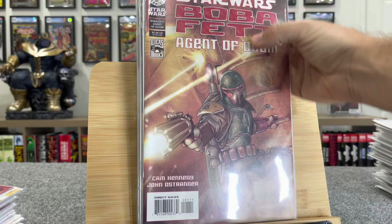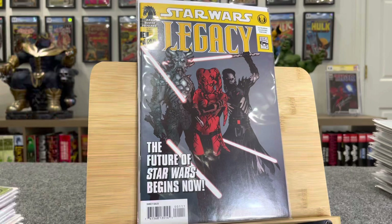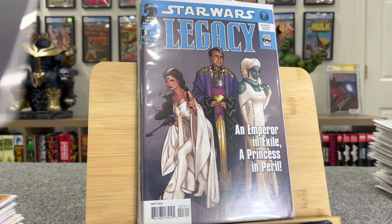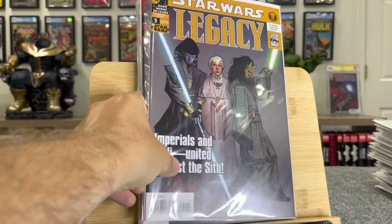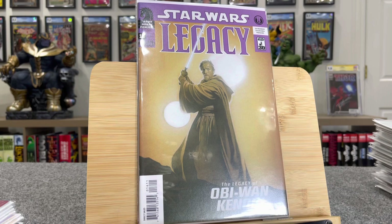So here we go with the Star Wars Legacy books — there's a bunch of keys in this. That's the first cover of Darth Talon. That would be very interesting if this character gets to Disney Plus. They're going to have to do a reskin of her, I'm sure. This is first full Darth Krayt and a bunch of other firsts — $60 bucks. All of these books, two, three, four, and five are all bunch of first appearances, $20 to $30 bucks a piece. This is a great cover — this is Star Wars Legacy 16. This is first Darth Strife and it's just an awesome cover, $50 bucks.